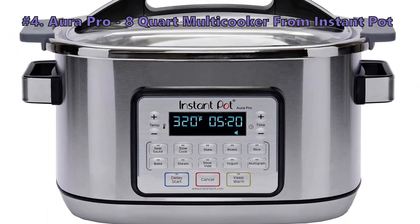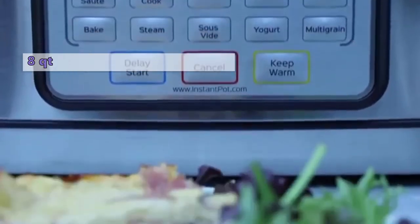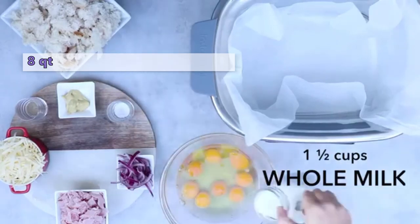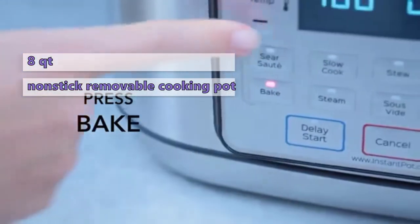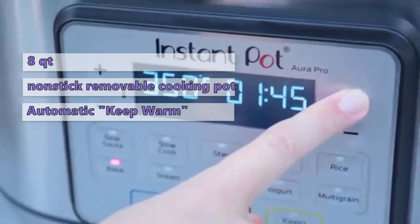Fourth on our list is the Aura Pro 8 Quart Multicooker from Instant Pot. This multi-use programmable slow cooker has an 8-quart capacity with oval design, stainless steel, and a non-stick removable cooking pot. The 11 smart programs ensure all your favorite dishes are prepared to perfection by simply pushing a button. And the automatic keep warm function maintains your meal temperature until it is time to serve.